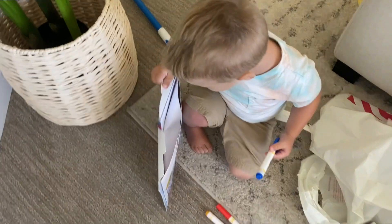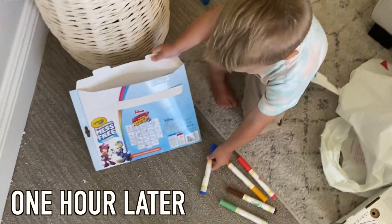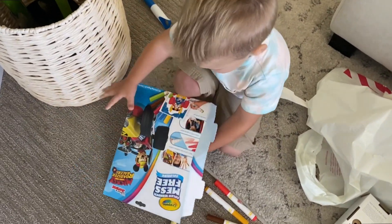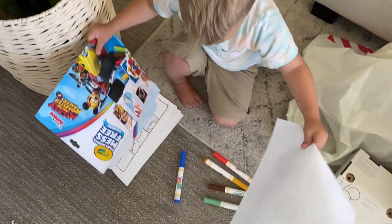Like seriously — he loves these things. These mess-free coloring sets are the only way I'll let him color. That's not true. I've let him color in my journal with a pen and it's just like bad news bears.